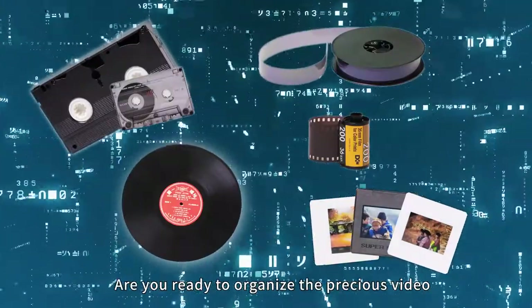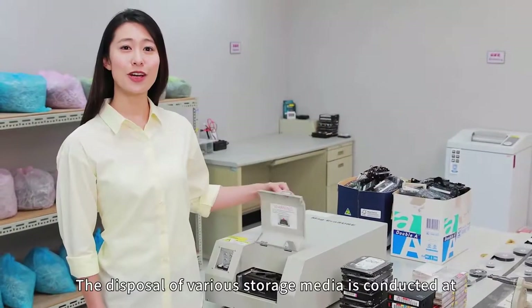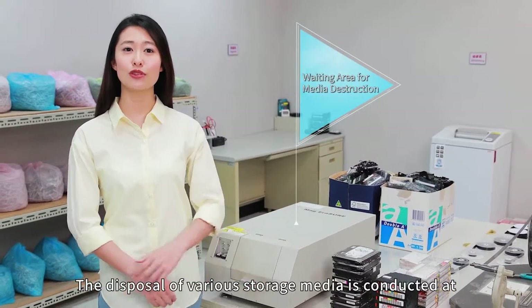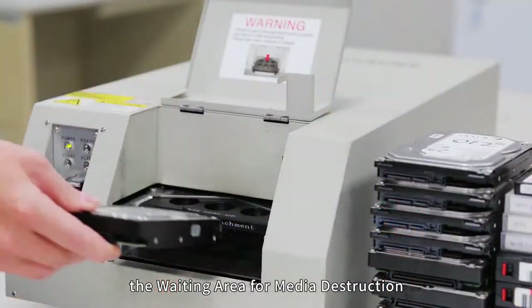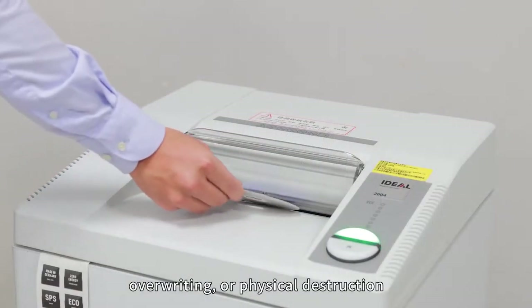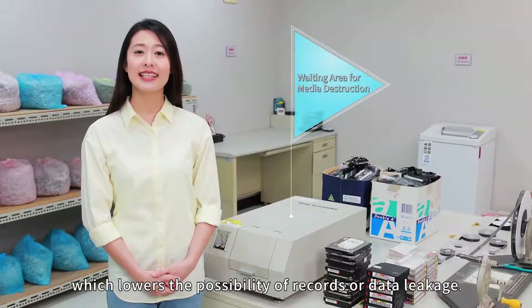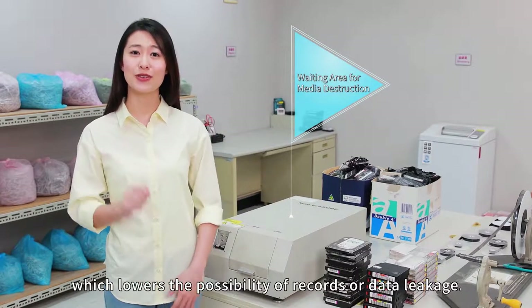Are you ready to organize the precious video and audio records in your home? The disposal of various storage media is conducted at the waiting area for media destruction, through methods including demagnetizing, overwriting, or physical destruction, to ensure records are completely destroyed and unable to be recovered, which lowers the possibility of records or data leakage.